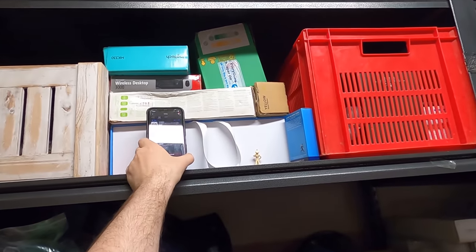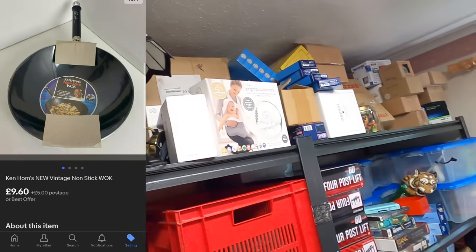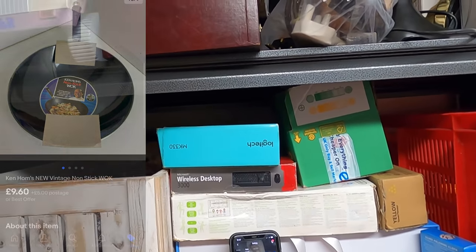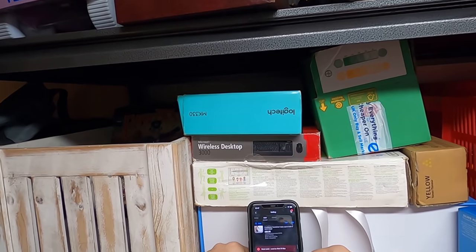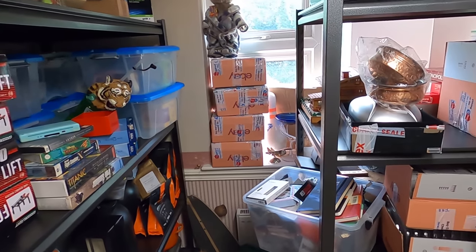Next up, we have sold a brand new wok. The buyer made me take loads of measurements before purchasing, so I'll put a picture on screen for that one.